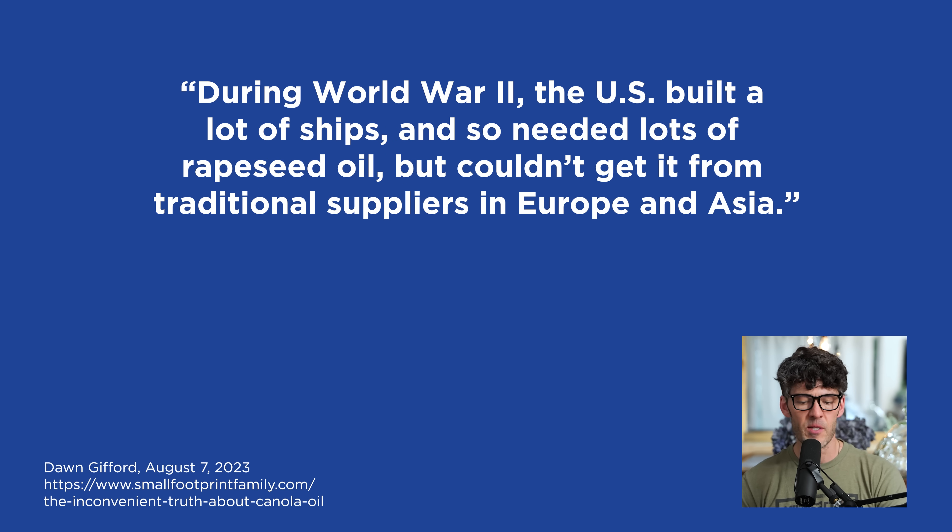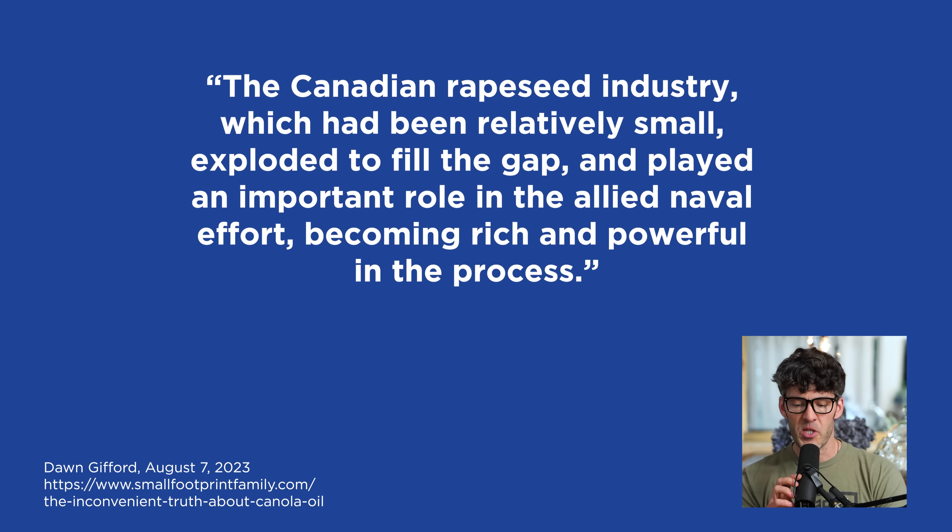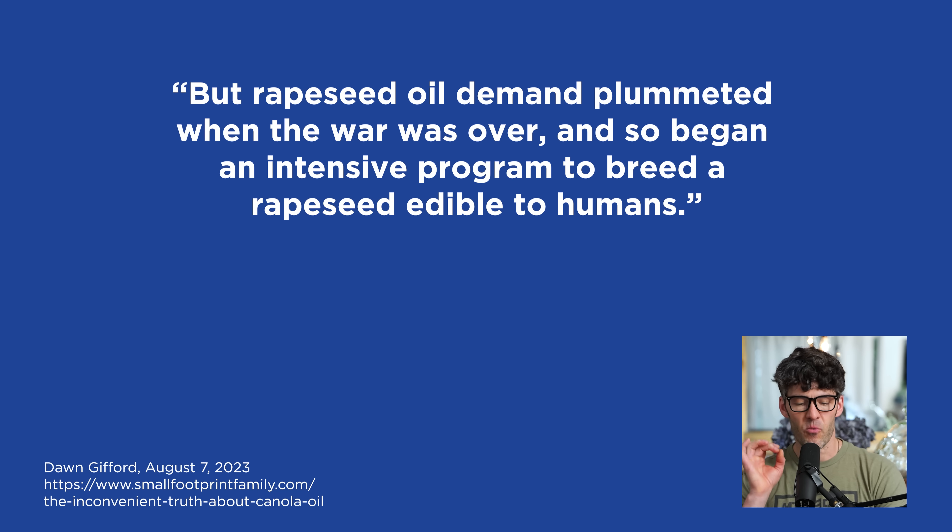During World War II, the US built a lot of ships, so it needed lots of rapeseed oil, but couldn't get it from traditional suppliers in Europe and Asia. The Canadian rapeseed industry, which had been relatively small, exploded to fill the gap and played an important role in the allied naval effort, becoming rich and powerful in the process.